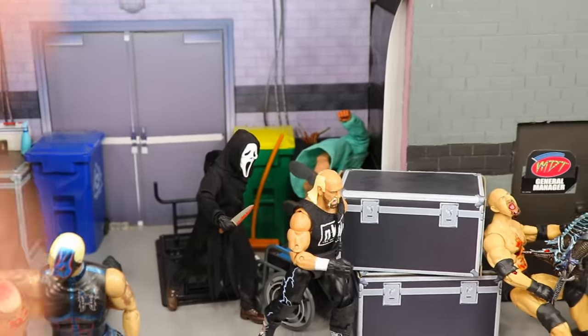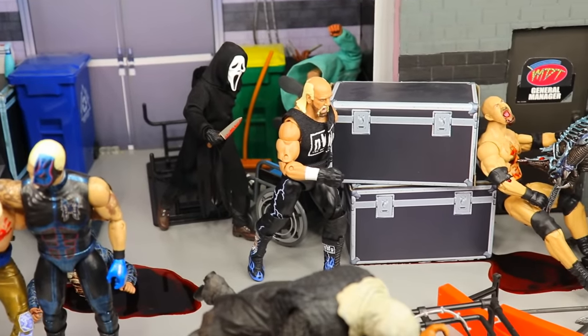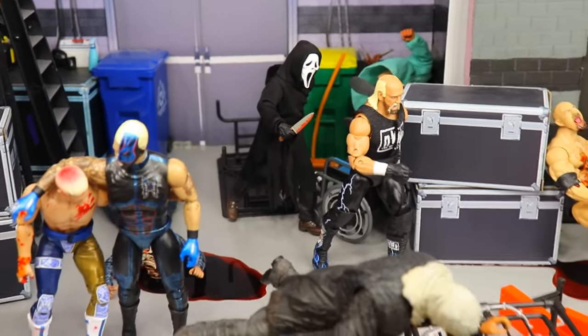You'll notice a Freddy Krueger figure back there — he was in like a nurse's outfit — but he fell because his ankles are ungodly loose, so I just said forget it and kept going.